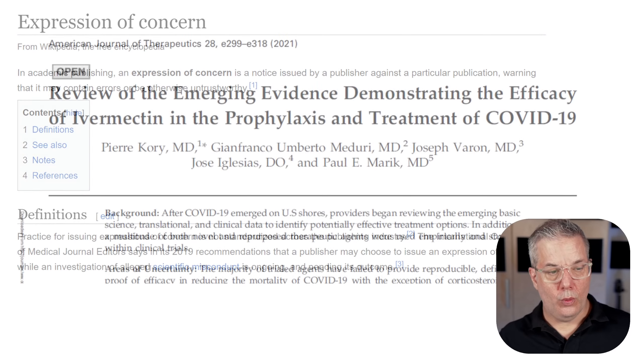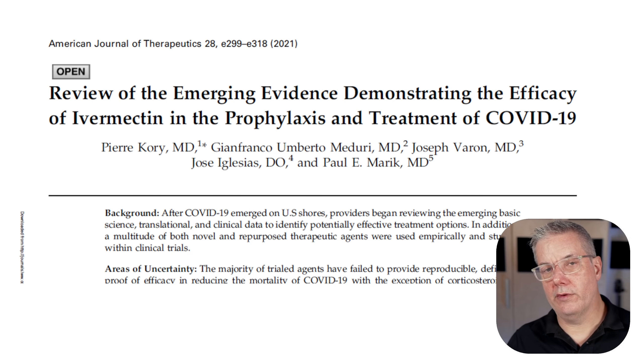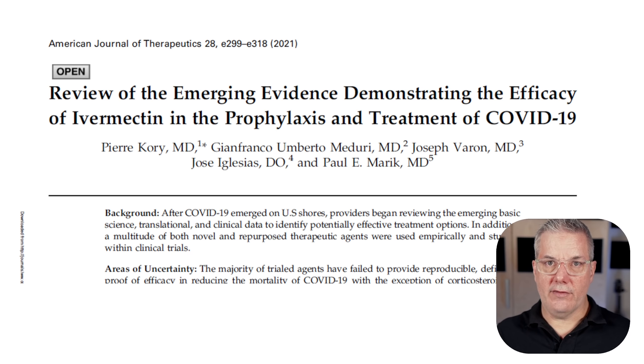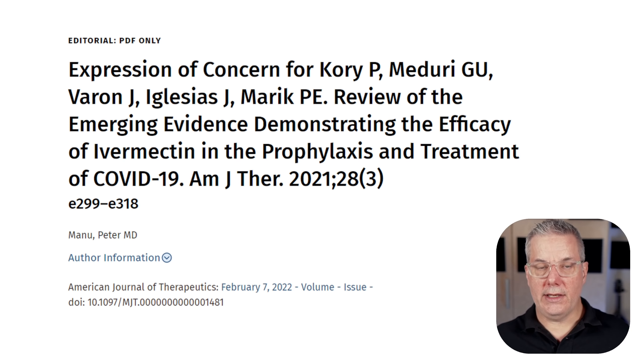Another prominent meta-analysis was the one by Pierre Corey et al. This review includes two very prominent pro-ivermectin authors, Dr. Pierre Corey and Dr. Paul Marek. They published a review of emerging evidence that they say demonstrates the efficacy of ivermectin in prophylaxis and treatment of COVID-19. But again, just last week the editor-in-chief issued an expression of concern for this article as well. So these are the two most prominent reviews and meta-analyses in favor of ivermectin for COVID-19.